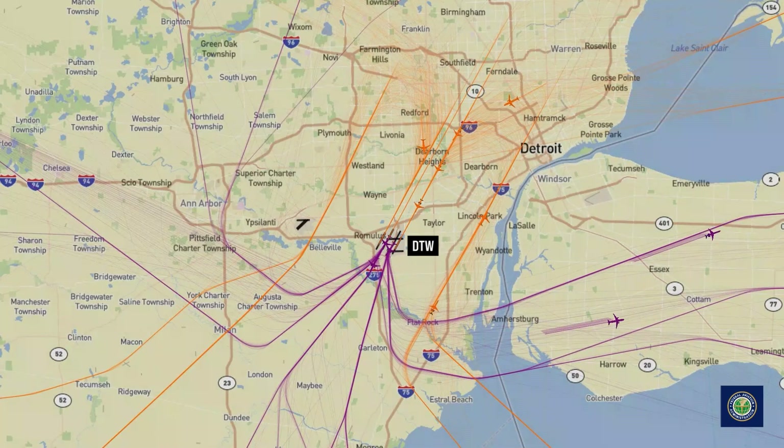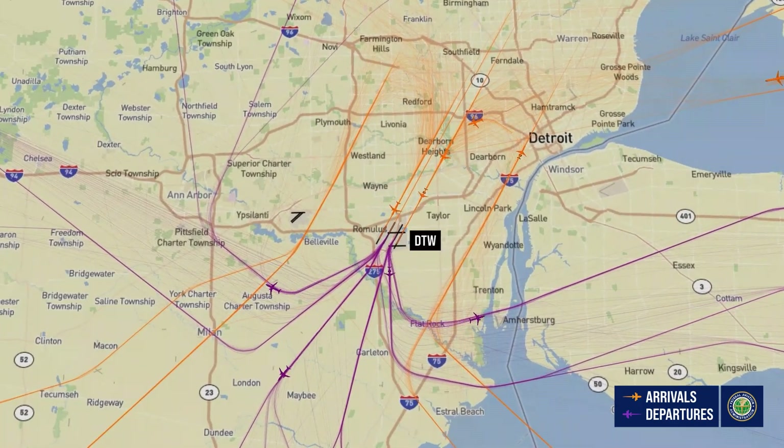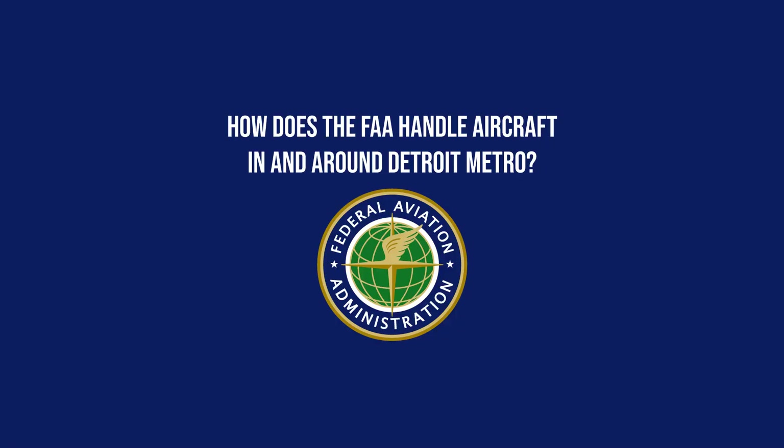The FAA, which has a 24-hour facility at Detroit Metro, oversees the safe and efficient movement of aircraft. So how does the FAA handle aircraft in and around Detroit Metro?